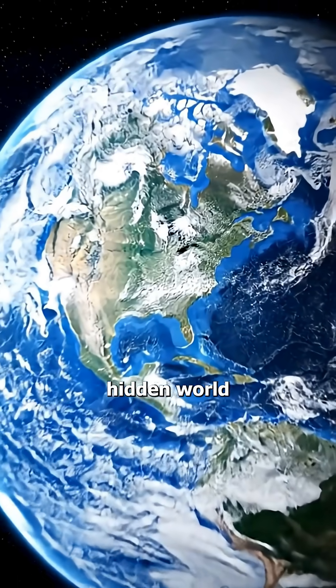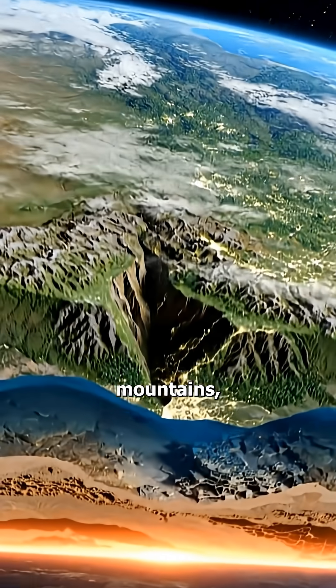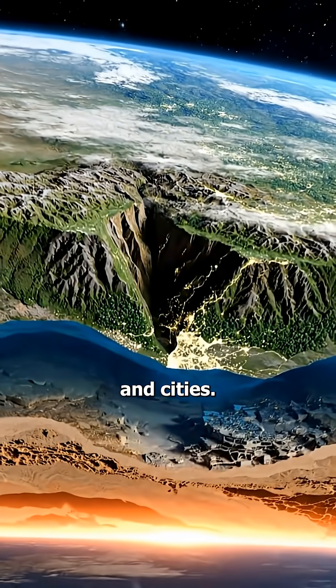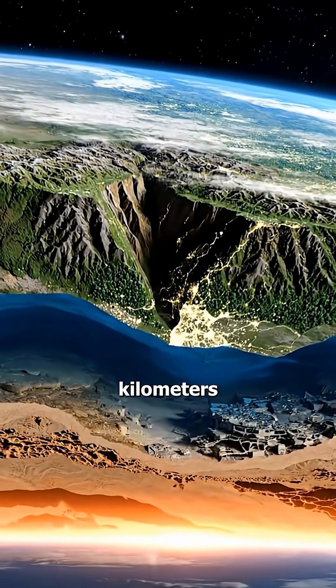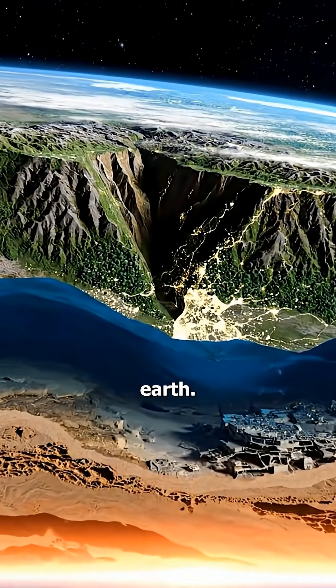Beneath the earth lies an entirely different hidden world that we can never see with our naked eyes. The topmost layer is the crust, where we live, including mountains, oceans, plants, and cities. This layer is only about 5 kilometers to 70 kilometers thick, which is less than 1% of the entire earth.